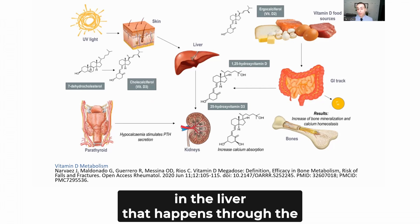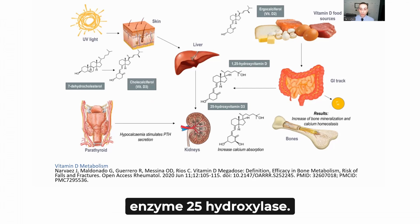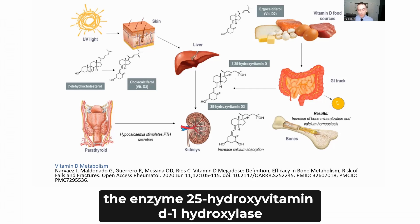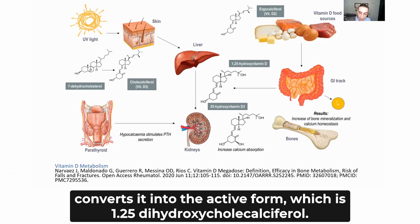That conversion happens through the enzyme 25-hydroxylase. Finally, in the proximal tubule of the kidney, the enzyme 25-hydroxyvitamin D 1-hydroxylase converts it into the active form, which is 1,25-dihydrocalciferol.